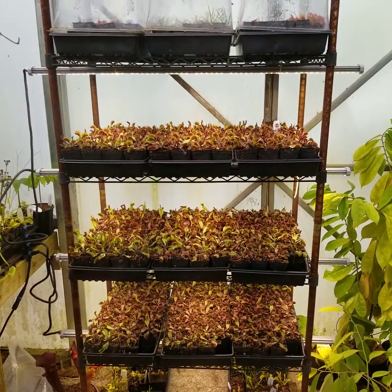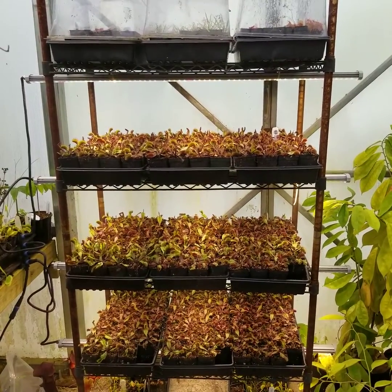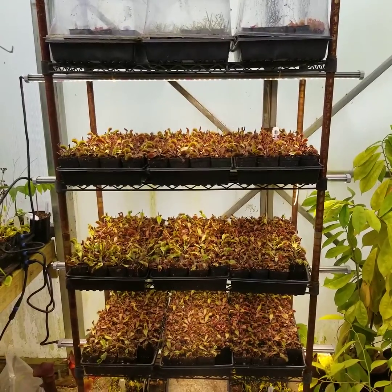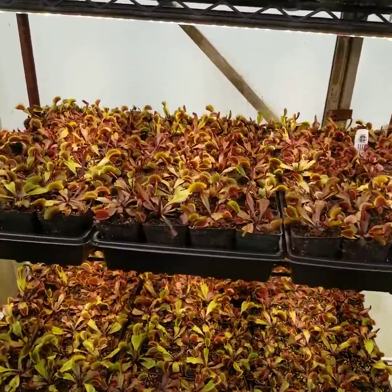We're taking a look at a medium to high light application here, using the Fluoroway P85 FS 2.3 units. We're exposing these Red Dragon Venus flytraps to about 200 micromoles per second per meter squared of lighting, and they really love it.